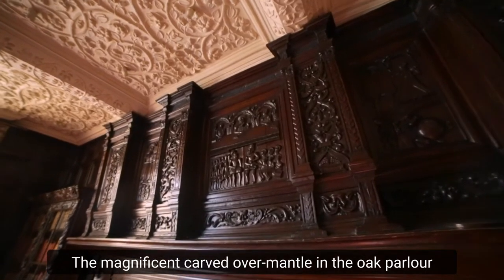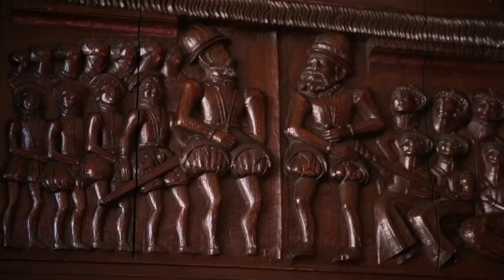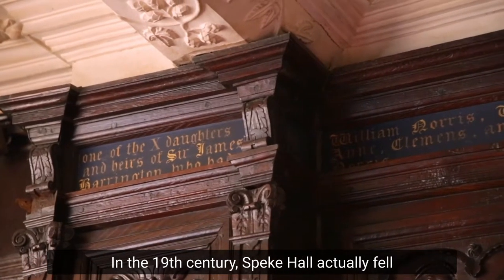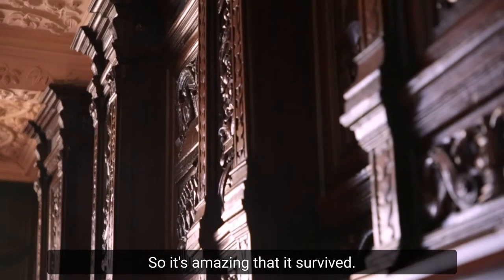The magnificent carved over-mantle in the oak parlour was created around 1567 and depicts three generations of the Norris family who built the hall. In the 19th century, Speke Hall actually fell into ruin and the oak parlour was used as a cow shed by local farmers, so it's amazing that it survived.